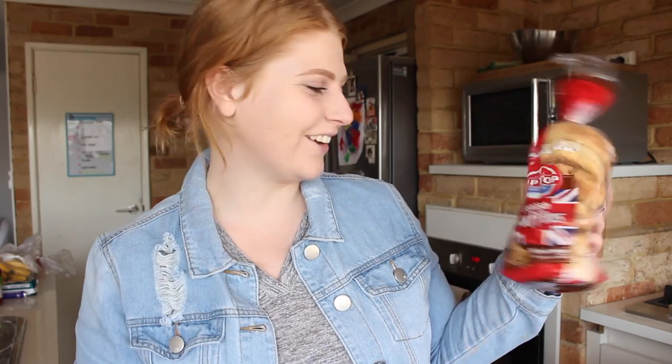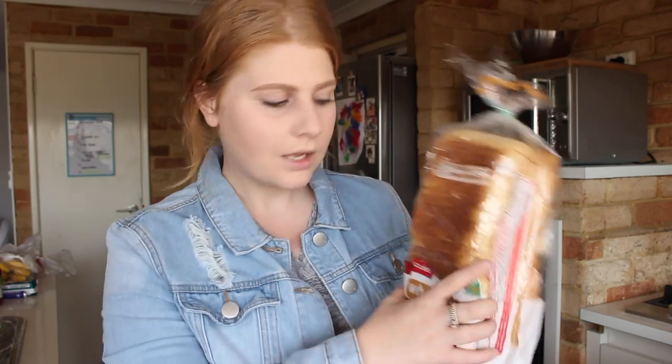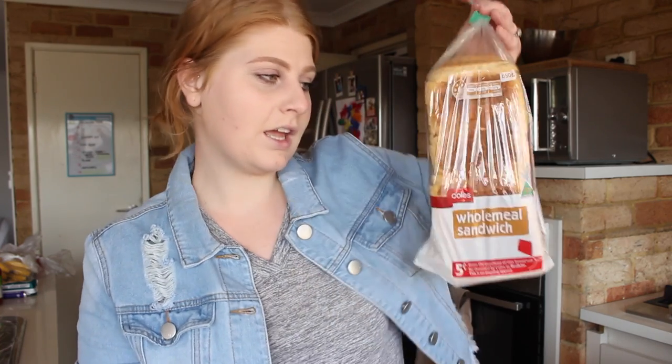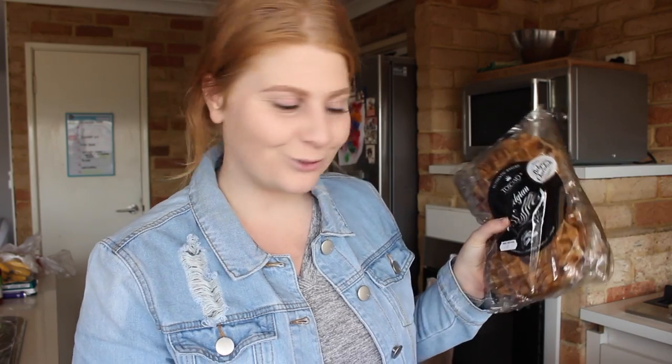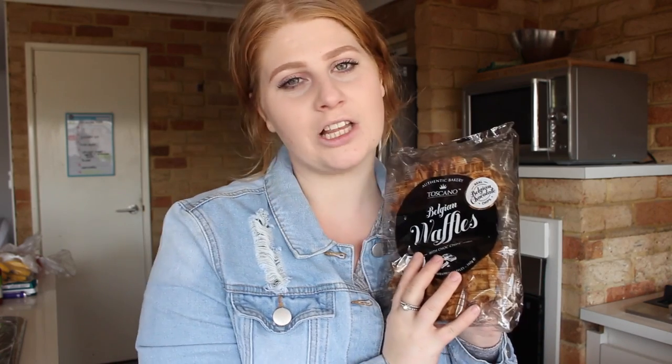For breads, I got wholemeal English muffins — I'd rather have these than toast for breakfast sometimes — and wholemeal sandwich bread. We are a wholemeal family. Normally if Jason were here the bread would be gluten free, but since he's not here we just get the Coles brand as it's cheapest. I also splurged on something exciting to go with my cream: Belgium chocolate chip waffles. I had waffles with my dad a couple of weeks ago and absolutely loved them, so these are going to be my naughty breakfast treat for the week.